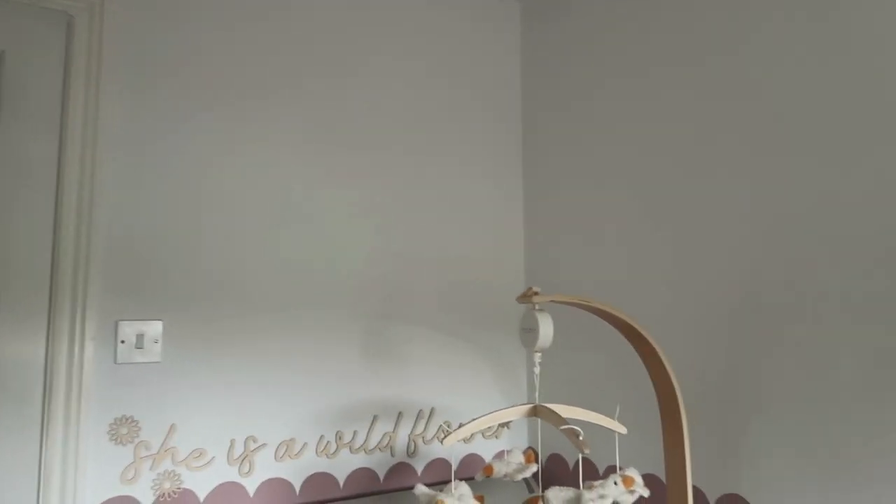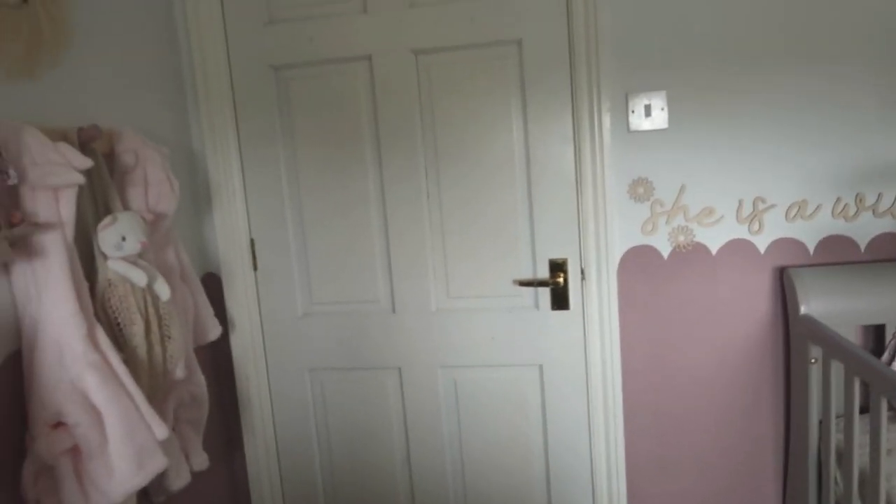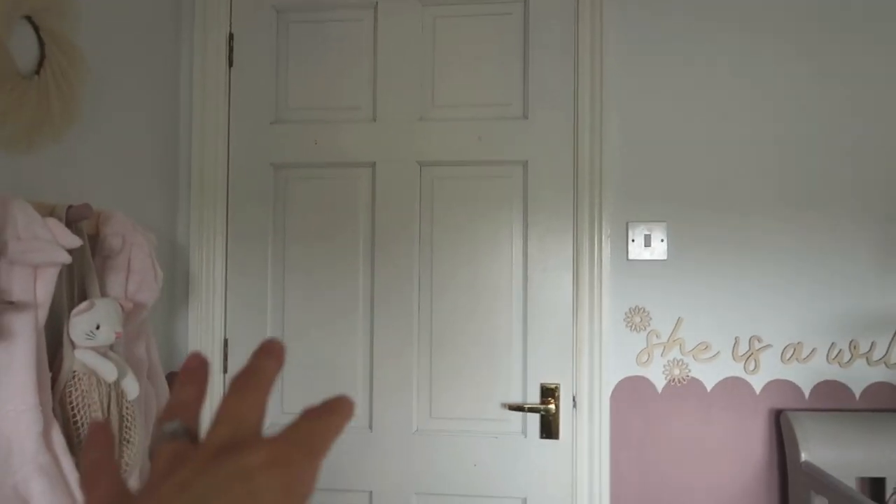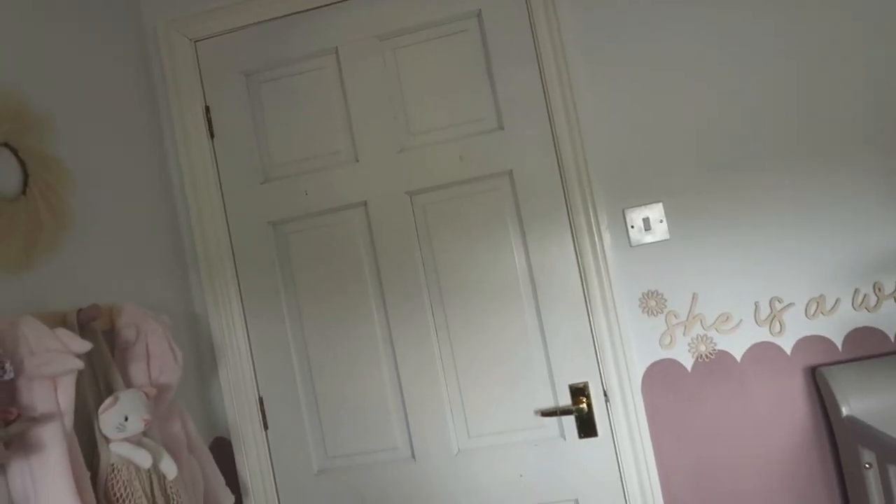We haven't decided on her name yet — we have three name plaques with different name options, and once we've decided we'll get prints up on the wall. It does look a little bit plain right now. I've also got new oak doors coming soon, so the video would have looked better with those in, but they're not here yet. This is probably the worst door in the house — it looks about 30 years old. I'm going to go through where things are from and then finalize this vlog while I wait for baby girl's arrival.